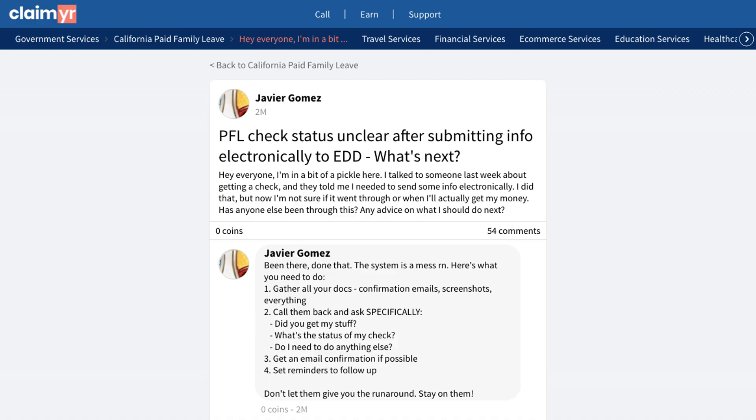A particularly helpful solution mentioned using Claimr, a service that helps connect you with a live agent quickly. While it costs $20, many users found it worth the investment when dealing with urgent payment issues.